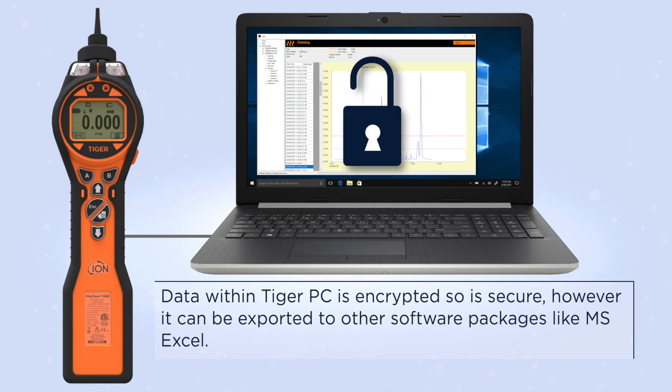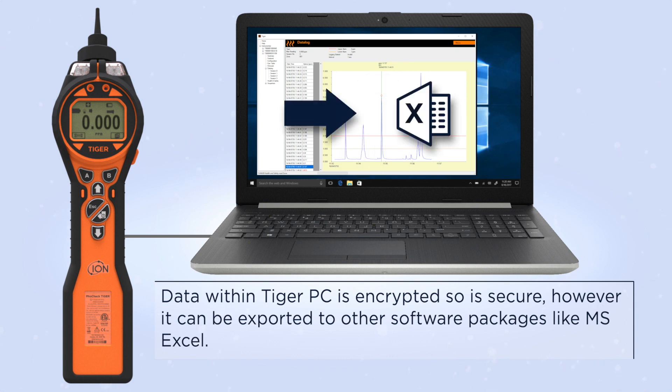Data within Tiger PC is encrypted, so it is secure. However, it can be exported to other software packages like MS Excel.